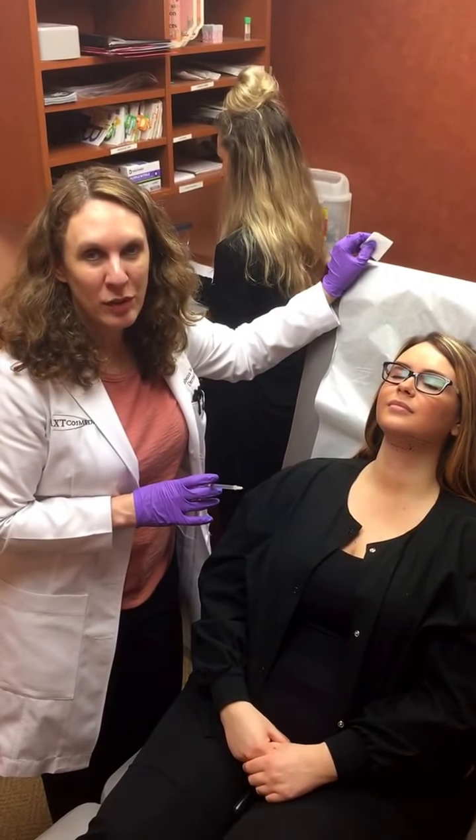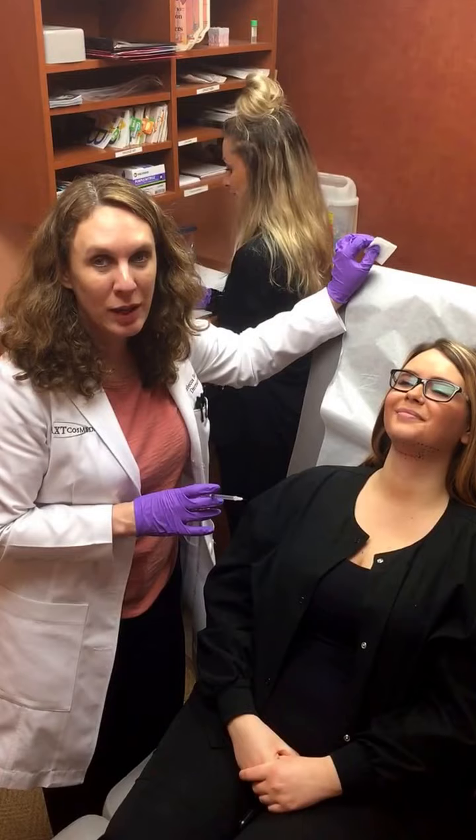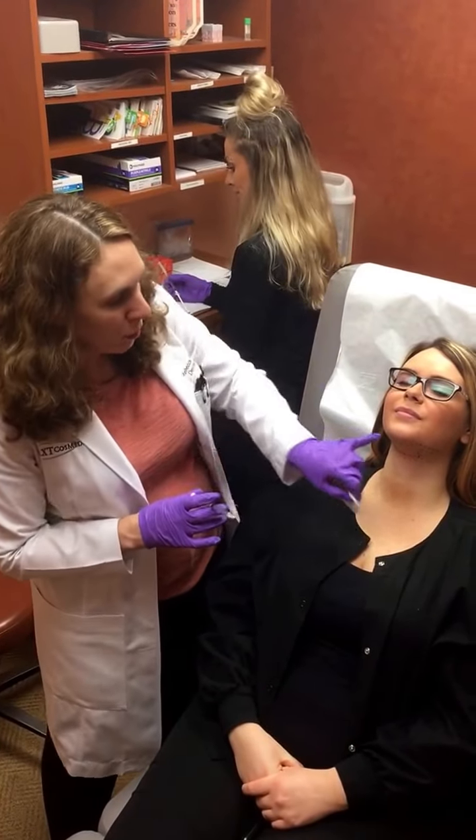Hi, I'm Dr. Rebecca Baxt, board-certified dermatologist here at Bax Cosmetical in Primus, New Jersey, and we're going to be doing Kybella. We already marked her.